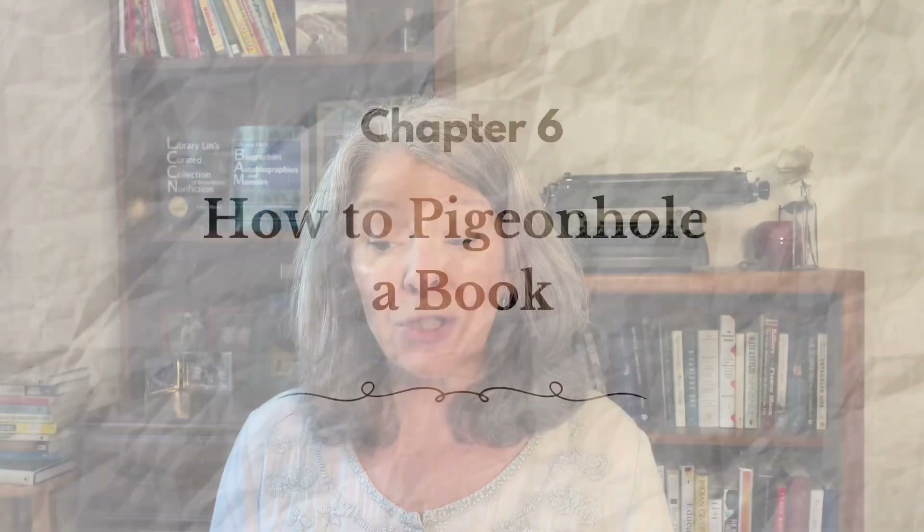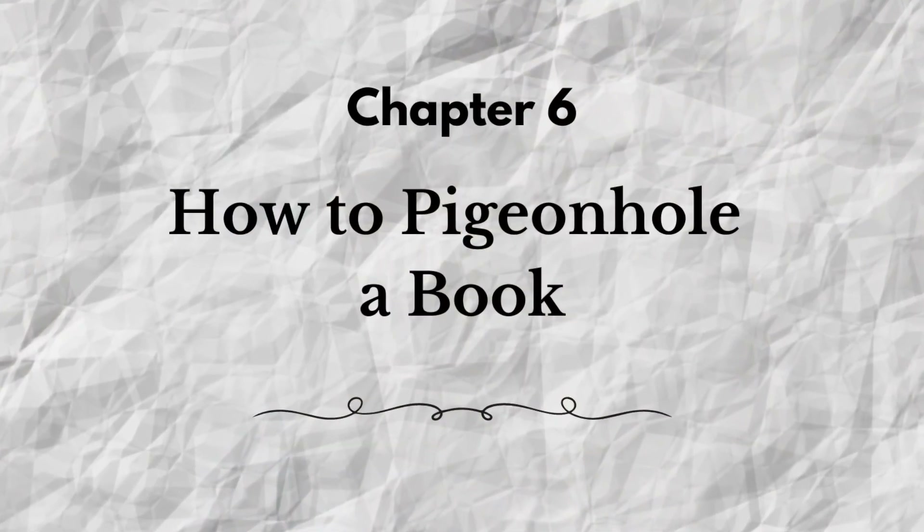I don't know about you, but this pep talk actually worked for me and I'm eager to get started learning to read analytically — I have to admit I was really kind of dreading it before. We will begin covering analytical reading in the next video in this series: Part 3, the third level of reading, analytical reading, beginning with Chapter 6: 'Pigeonholing a Book.'